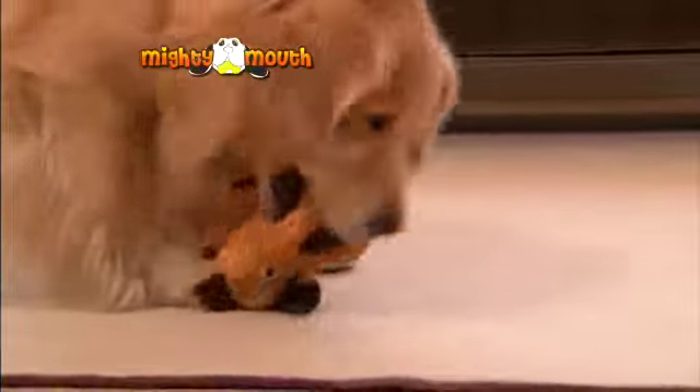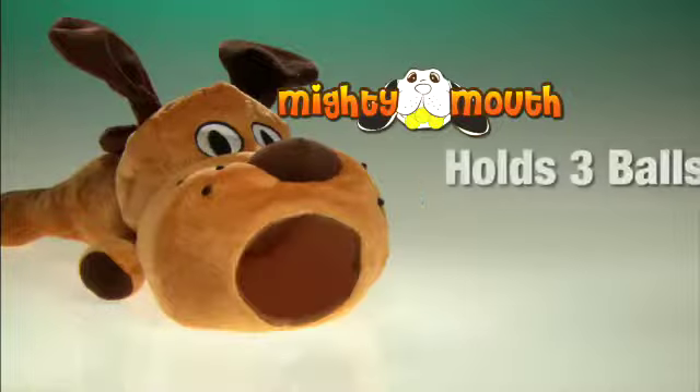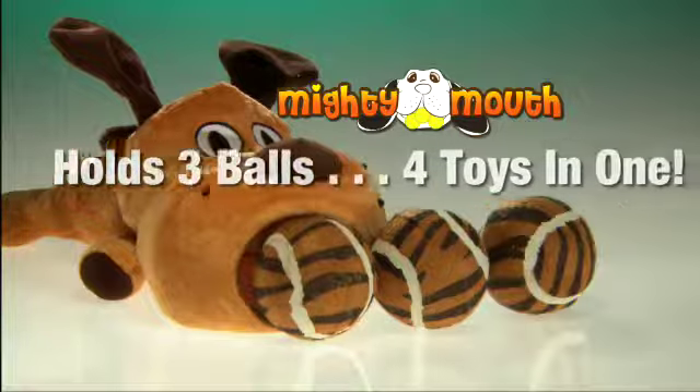Dogs of all sizes love it — they'll never outgrow it. This cute furry pup has a really big mighty mouth, so big that it actually holds three balls. It's like four toys in one.